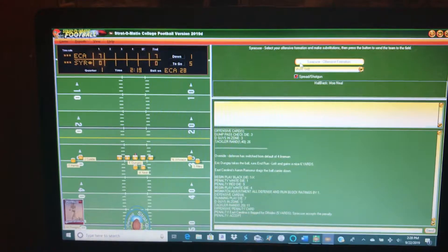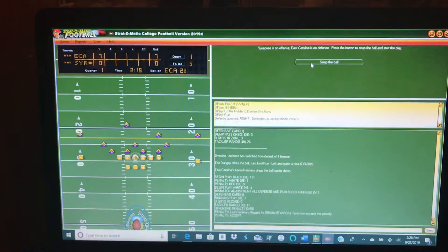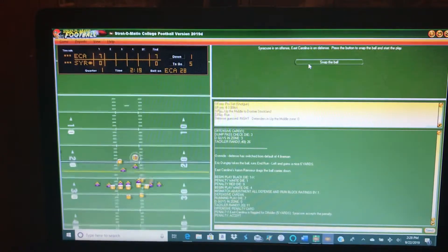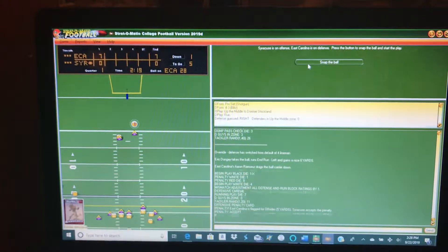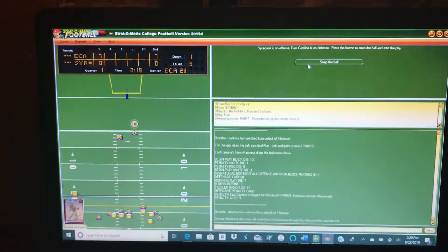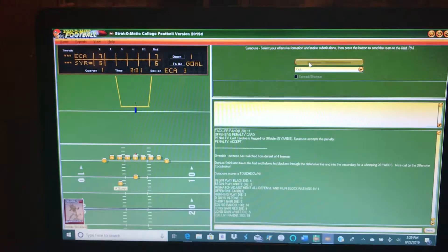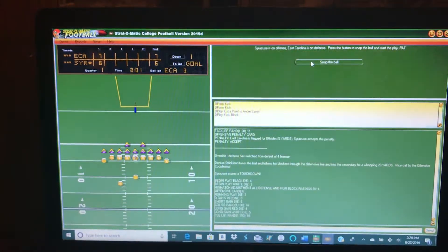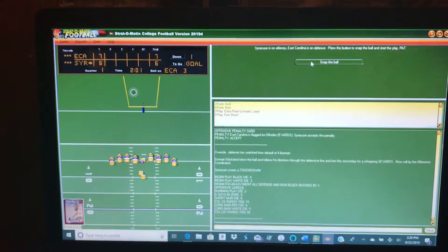First and five at the East Carolina 28. I'm going to go pro set and line buck with the fullback — he might go all the way. Touchdown, Syracuse! That was a great play. Must have caught them off guard. We're going to get the extra point, and it's all tied at seven with 2:01 left in the first quarter.